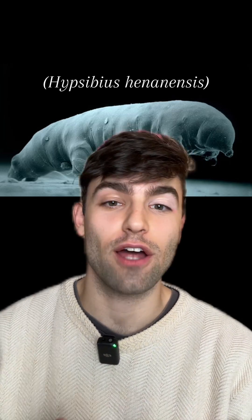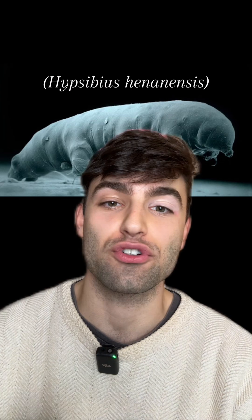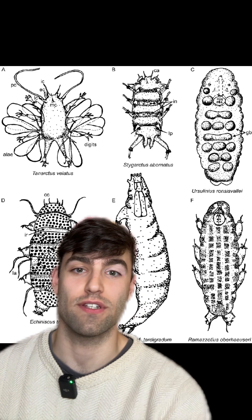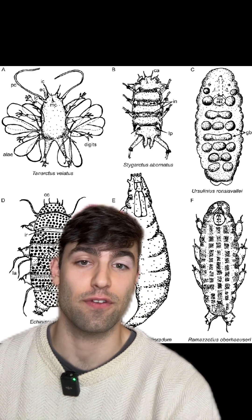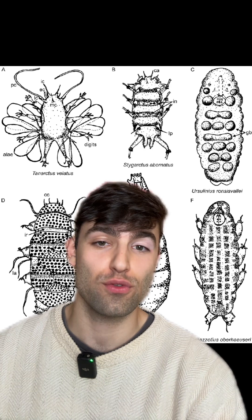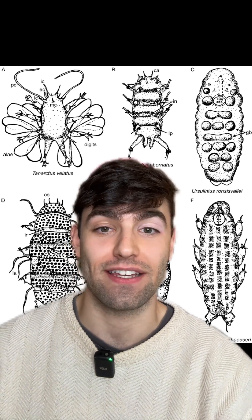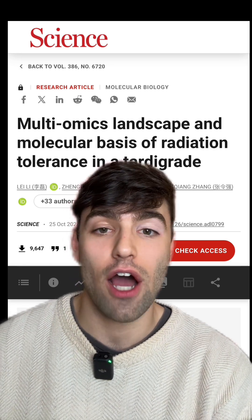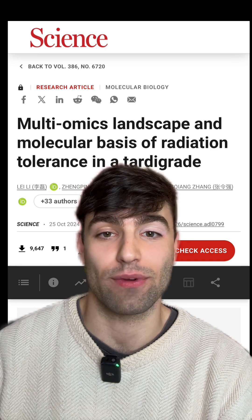A new species of tardigrade dropped, and not only that, but we learned a lot about how they're so resistant to radiation. There are actually about 1,500 species of tardigrades, but only a handful are really well studied. With this new species, they blasted it with 200 to 2,000 grays of gamma radiation and learned a lot about how they're so resistant.